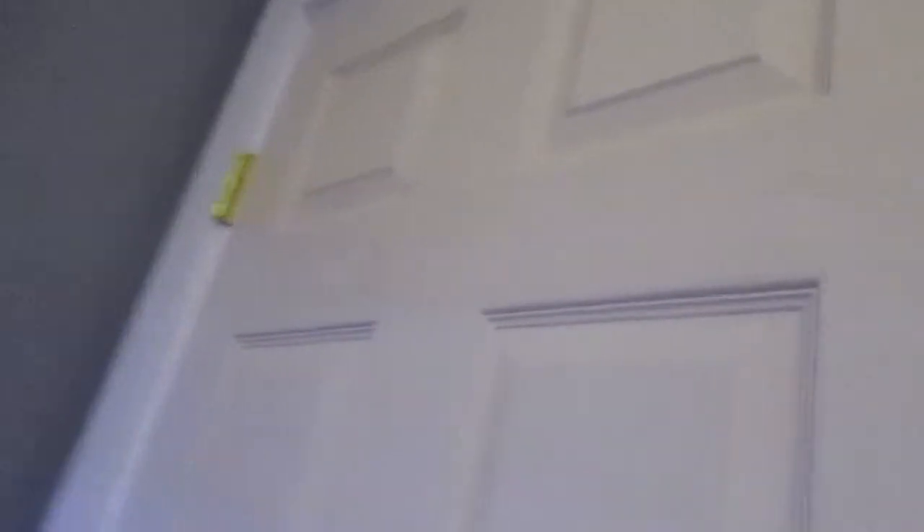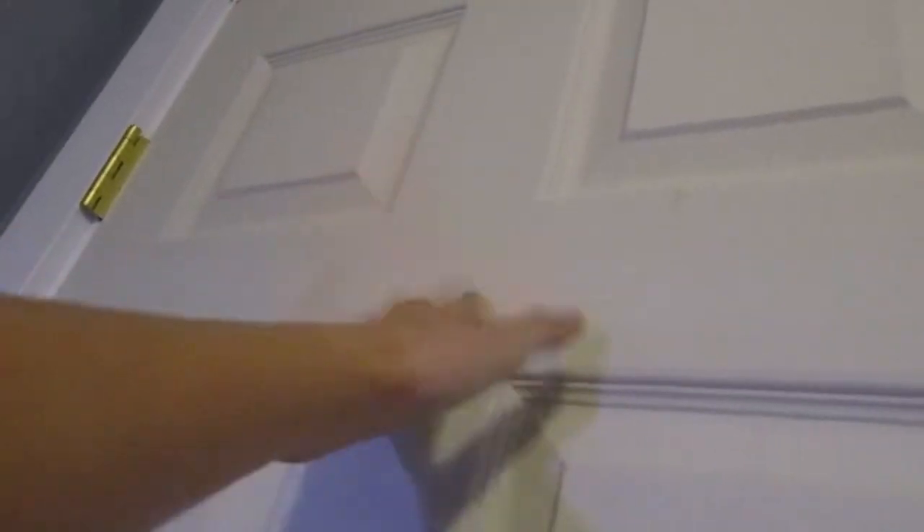In my old reptile room tours I never had a door, so it's nice to have a door now. When you first walk in, there's nothing on the back of the door — I'm probably gonna get something that says 'Beware: Reptiles' or 'Turtle Crossing' or something funny like that.